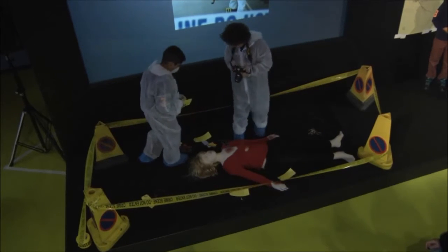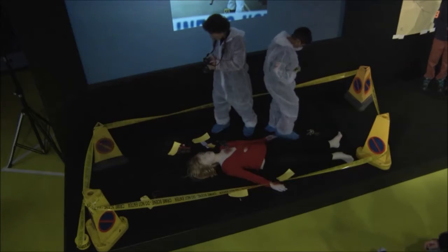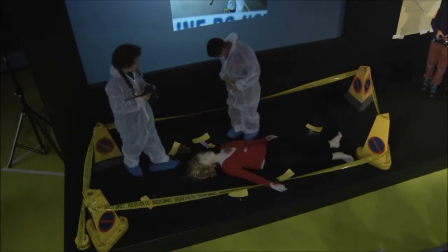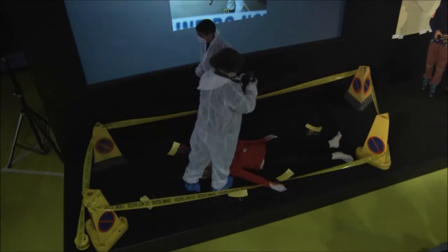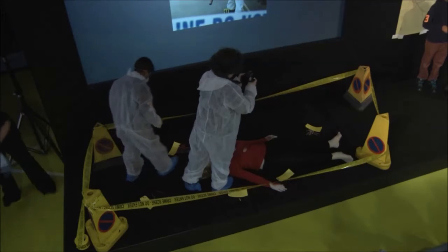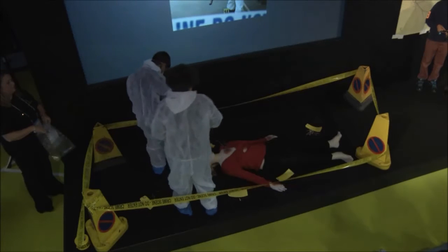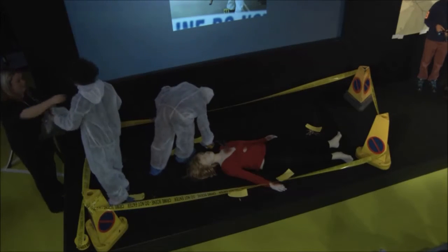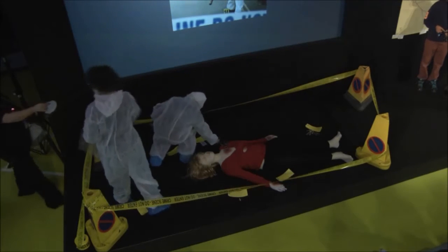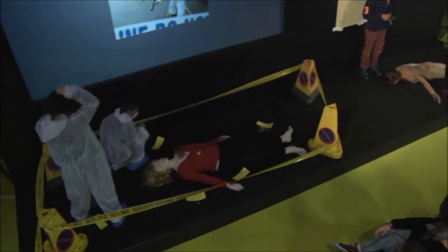Then our forensic science investigator will be called to the scene and they are crucial for collecting that evidence. We can start seeing that there is a variety of evidence at this crime scene. It would be the FSI who would be responsible for collecting it, packaging it correctly so it doesn't get destroyed, and then hopefully sending it off to the lab. This could take hours, days — you might have to go back to a crime scene. If you go into a three bedroom house, you might have to go back day after day to search that scene for the evidence.